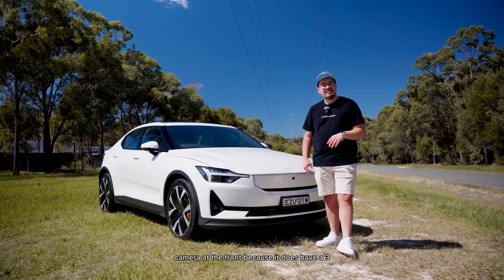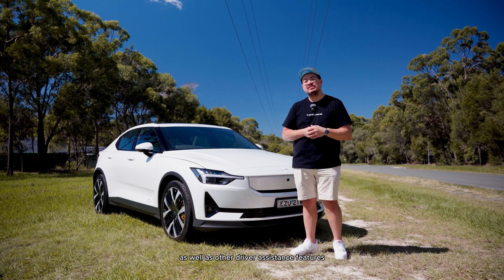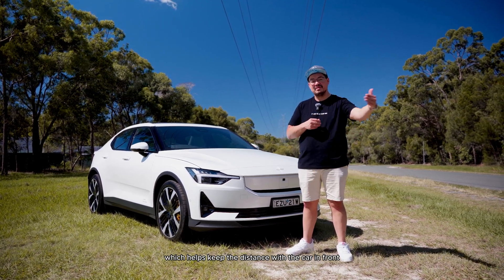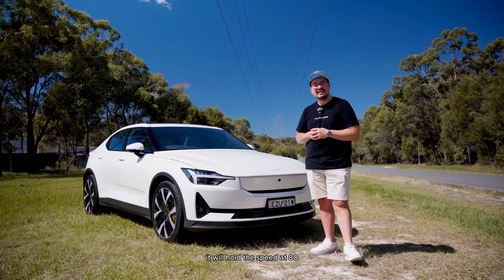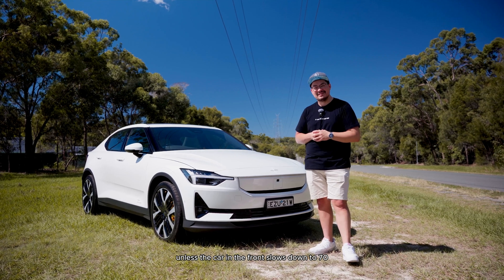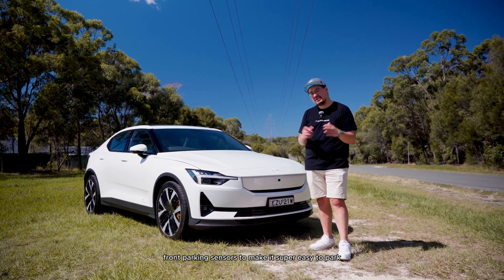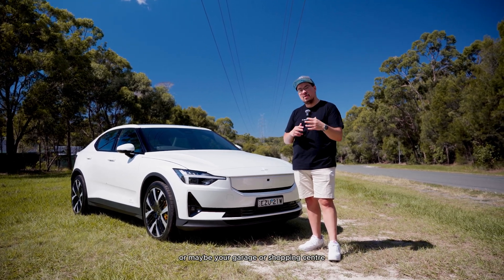There's a camera at the front because it has a 360-degree camera system, as well as driver assistance features such as radar and active cruise control, which helps keep distance with the car in front. When you program it to 80, it will hold the speed at 80 unless the car in front slows down to 70 or any other speed. Front parking sensors make it super easy to park in tight situations.